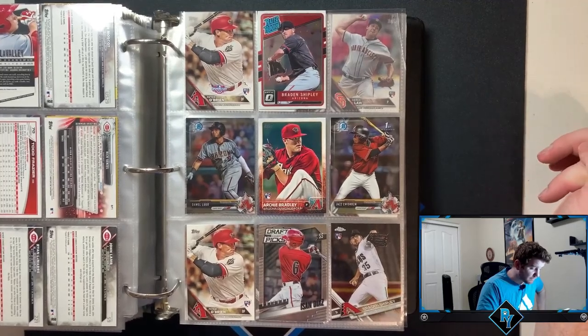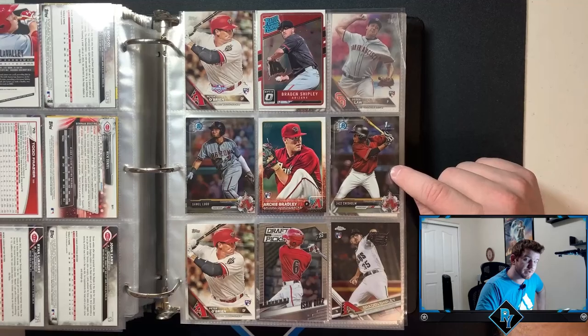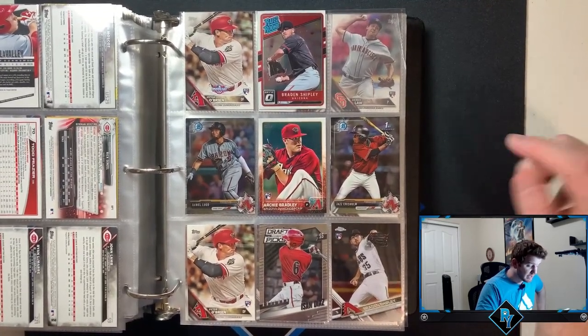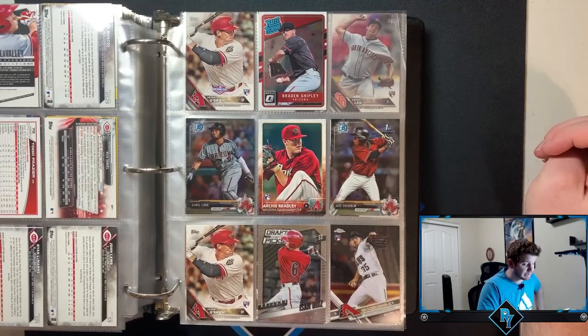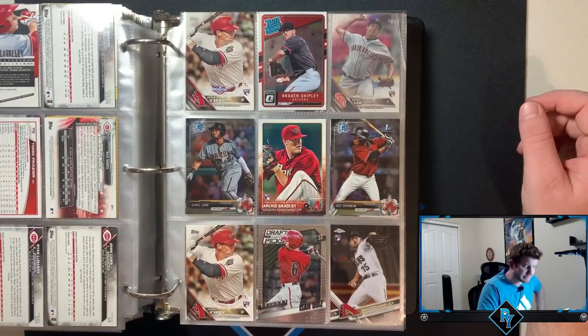Jazz Chisholm Bowman Chrome first — I'm really happy with that actually. I'm sad that we traded him to the Marlins, but we got Zach Gallen back for him, so I thought it was a great trade for both teams. I think Jazz has a future in MLB — he needs to get a little better at hitting in general, but the dude has a lot of power for his size. He's a small dude and I think he hit 20 or even 25 home runs his last full season in the minors.